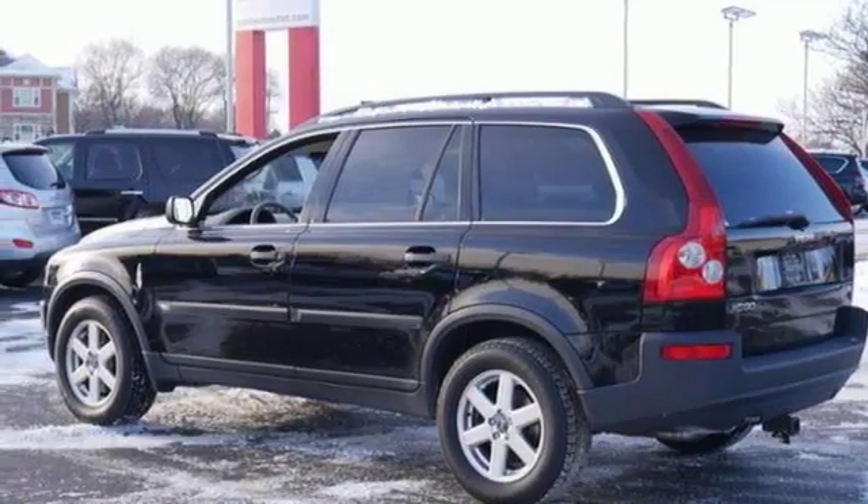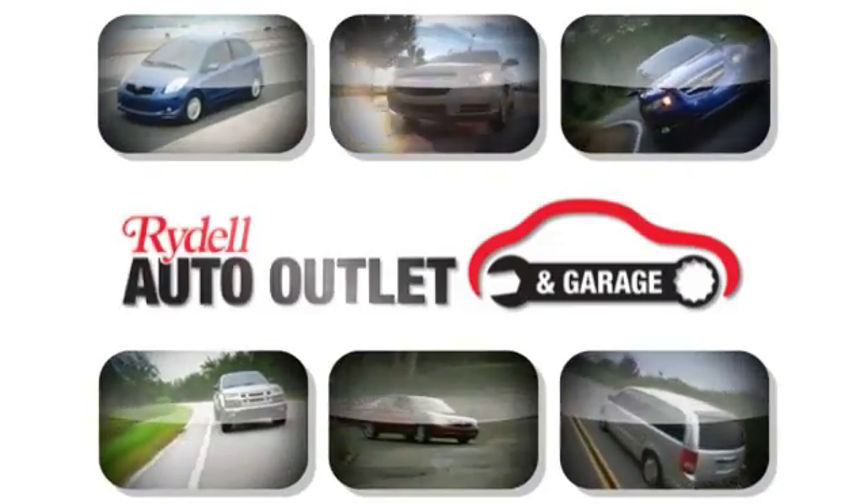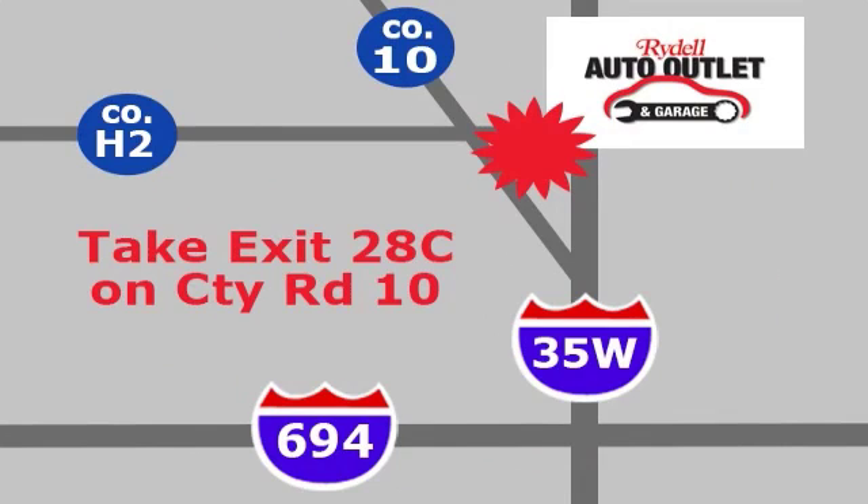Come on in, take a test drive today. Your satisfaction is our goal. We are conveniently located at 2375 County Road 10 in Moundsview, Minnesota. We'll see you next time.